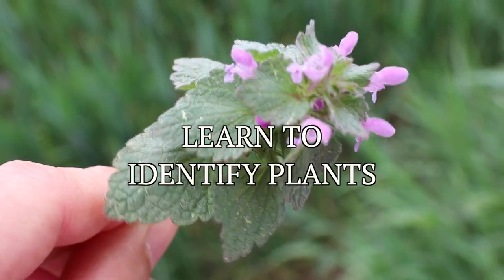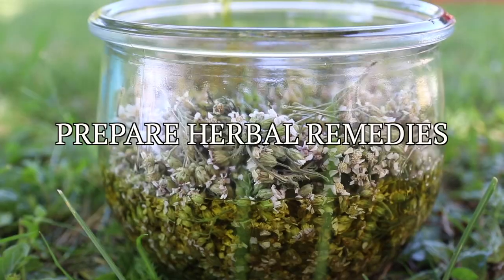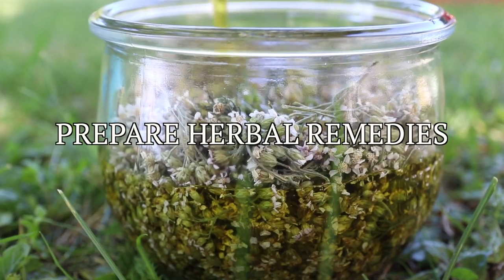Welcome to our foraging course. This program gives you the tools you need to become confident and independent in foraging for wild edible and medicinal plants. You'll learn how to correctly identify plants, how to safely incorporate wild foods into your meals, and how to use wild plants to prepare herbal remedies.